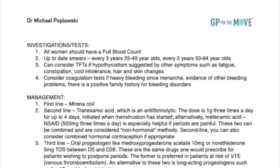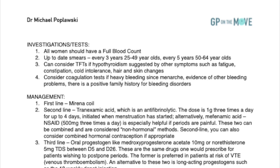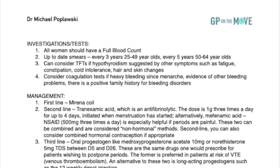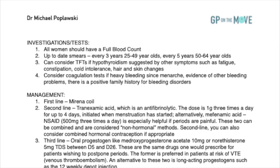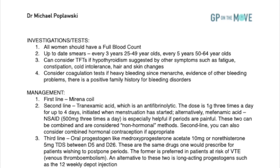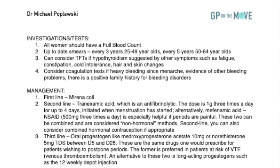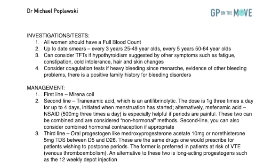Back to menorrhagia — if you are doing investigations or tests: 1. All women should have a full blood count. 2. Up-to-date smears — that is every 3 years for 25–49 year olds, and every 5 years for 50–64 year olds. 3. You can consider thyroid function tests if hypothyroidism is suggested by other symptoms, such as fatigue, constipation, cold intolerance, or hair and skin changes.